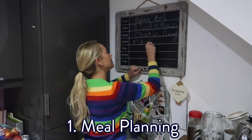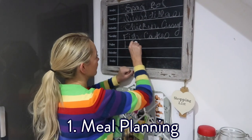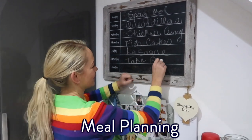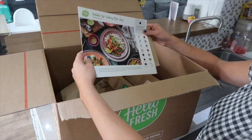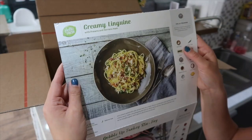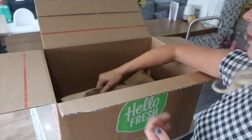My first tip is to meal plan. This can make such a difference to your week. I have actually made a dedicated meal planning video in the past, so I will link that down below. One meal planning hack that we really like to do is to use HelloFresh. We have used HelloFresh for years, and I just love how simple and fuss-free they are to use.